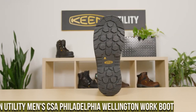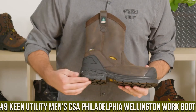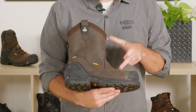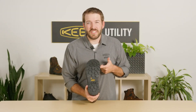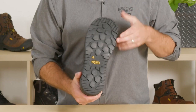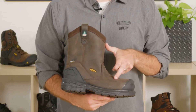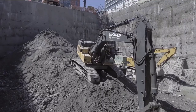Number 9: Keene Utility Men's CSA Philadelphia Wellington Work Boot — a versatile and reliable choice for hardworking professionals. These boots are designed to meet CSA safety standards, offering superior protection and performance in demanding work environments. The Philadelphia Wellington features a durable leather upper that withstands rugged conditions and offers long-lasting comfort. The slip-resistant outsole provides exceptional traction, ensuring stability on various surfaces. With a metatomical footbed that offers arch support and a roomy toe box, these boots deliver all-day comfort. The non-metallic construction makes them airport-friendly and suitable for electronically sensitive workplaces.